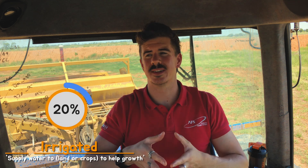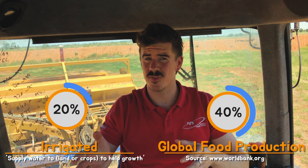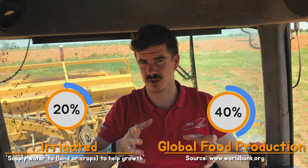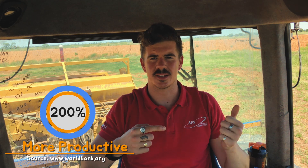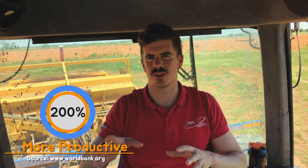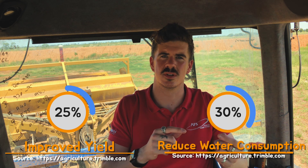Some statistics around water management and agriculture: 20% of world agriculture is irrigated, and that 20% contributes 40% to global food production. On average, irrigated land is approximately twice as productive as rain-fed land. Furthermore, field leveling or water management can improve yields by 25% as well as reduce water consumption by 30%.